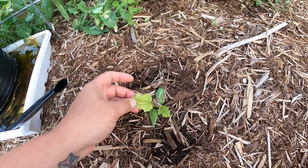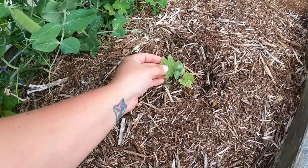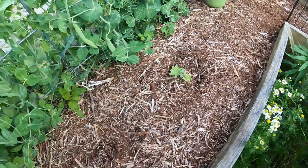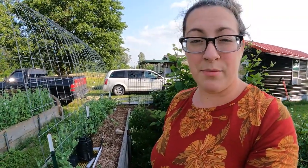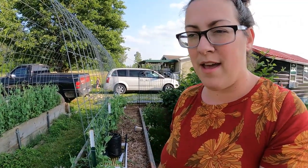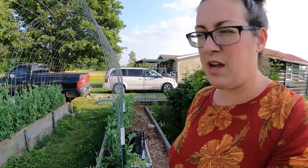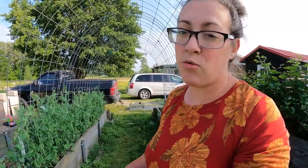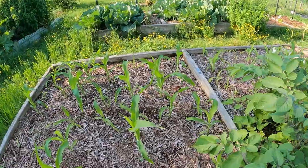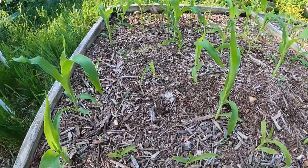I did move my luffa gourds into this bed — they look pretty sad, but I'm hoping they bounce back. A lot of the seeds I had started in seed trays in the greenhouse randomly got a lot of aphids basically overnight. I did treat them, but they seem to have suffered for a day or two longer than needed. Thankfully we have a long growing season, so I can always replant. The corn is springing up — corn grows incredibly fast.